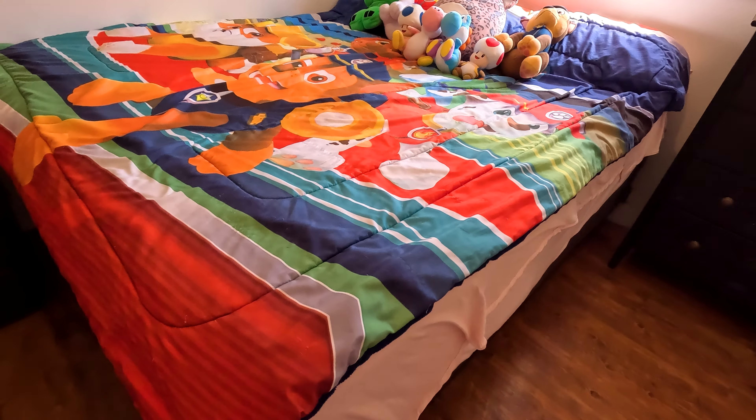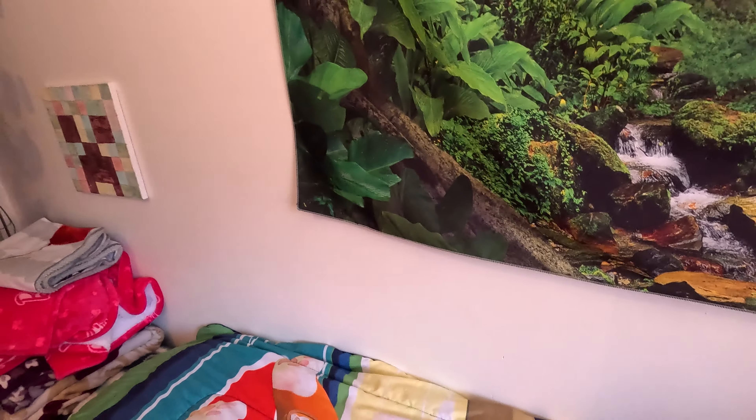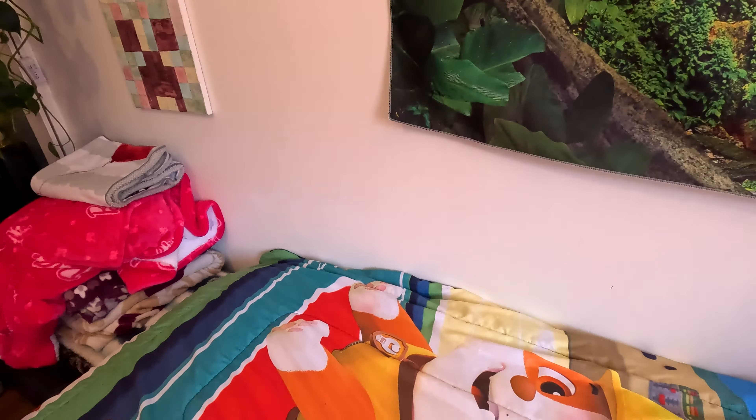There are two curtains I close when I go to sleep in case there's thunder. Look at that — there is a forest! Does it look like you're in the forest right now? It probably does, but you are not in a forest — you're actually in my bedroom right here.